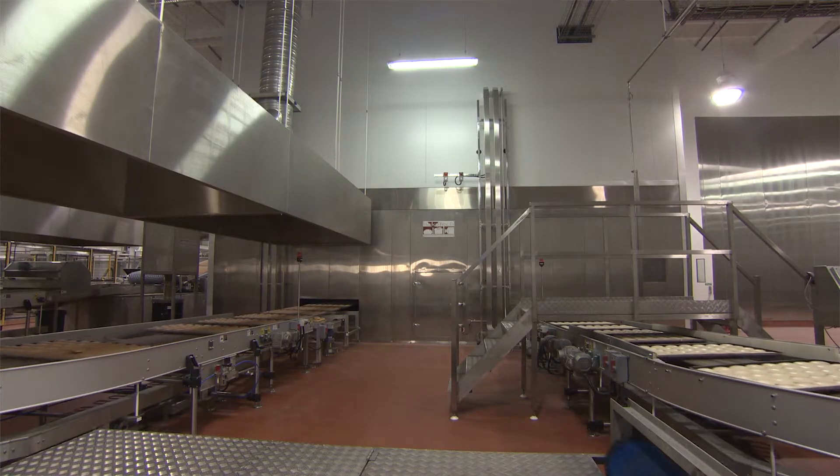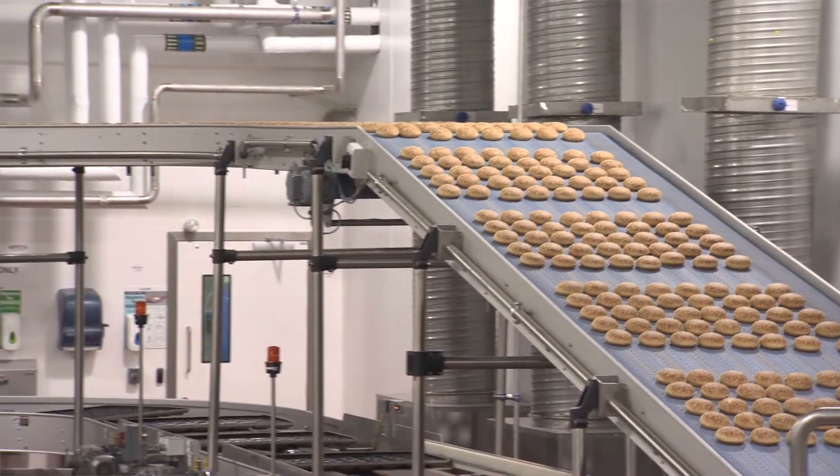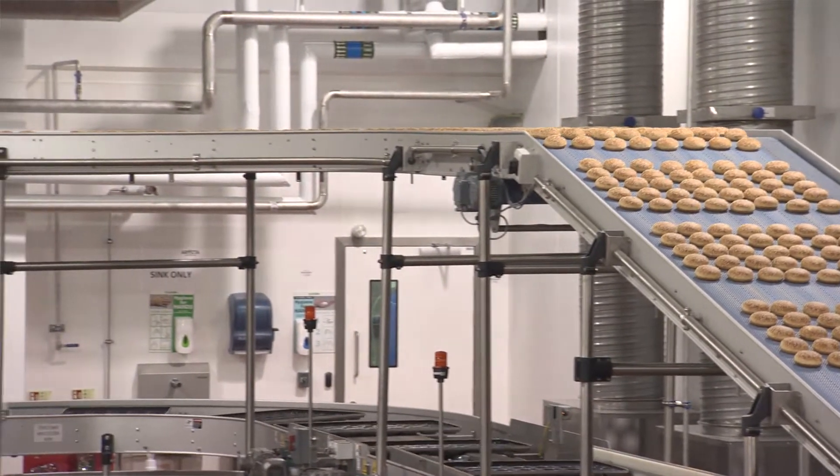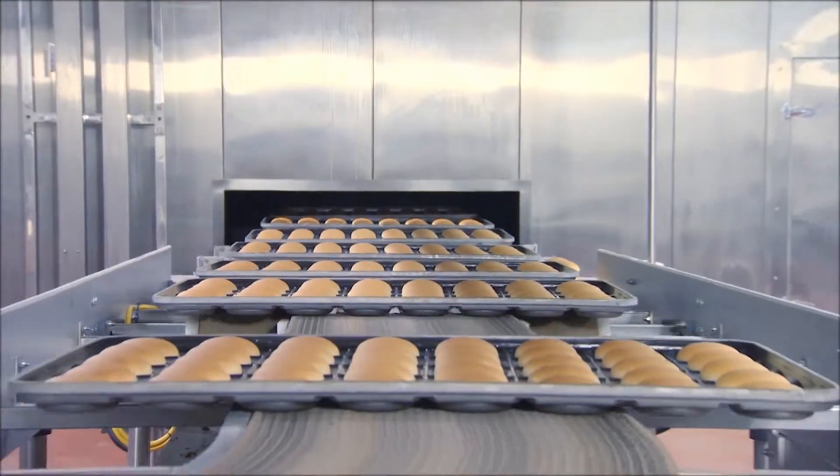Individual temperature zones with repeatable baking profile memory improve product uniformity in every baking cycle. With twice as many burners as competing ovens, BakeTech's continuous ovens provide temperature zone control, thus reducing total energy costs and producing more even baking.